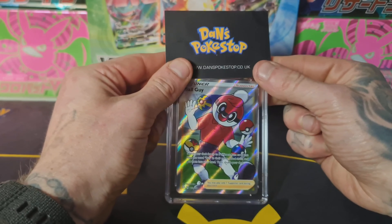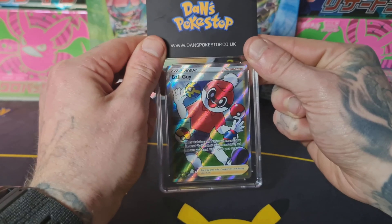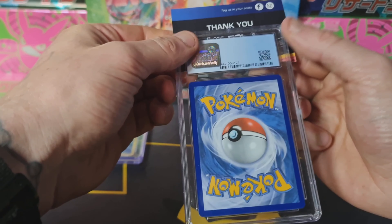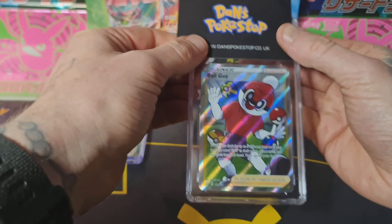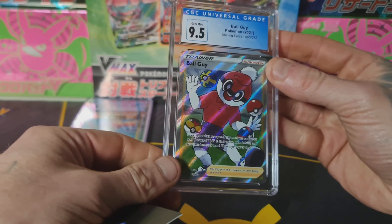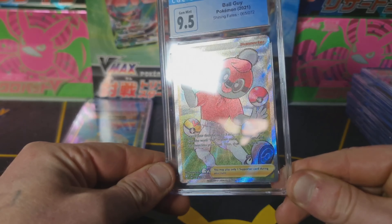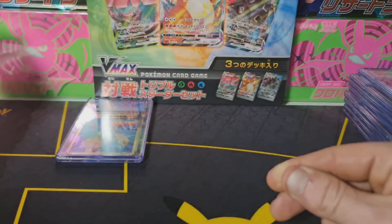Next up we've got Ball Guy from Shining Fates, released in 2001. It's not a set I collect but I thought I'd grade it and probably sell it on my eBay. This card is an absolute minter — I pulled it pack fresh myself. 9.5, I'm happy with that. I really like the artwork on this card too.